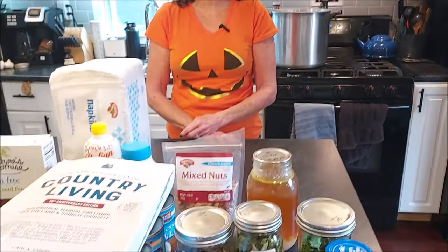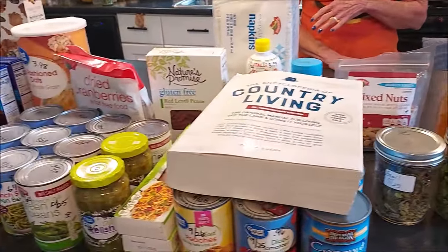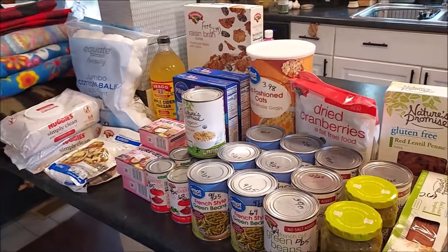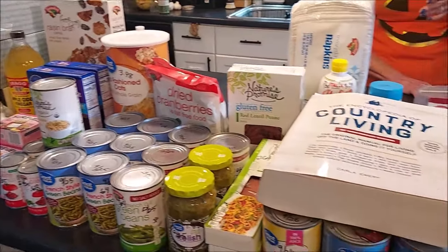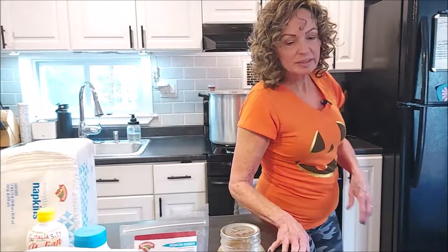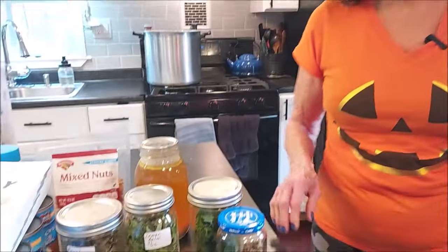Welcome back everybody, this is Brenda and Tim from Mainly Hybrid Homesteading. Hope everybody's having a good day. We have a lot to share with you today — another pantry haul. We have some free items, some clearance items, and some prepping items for our future plans.